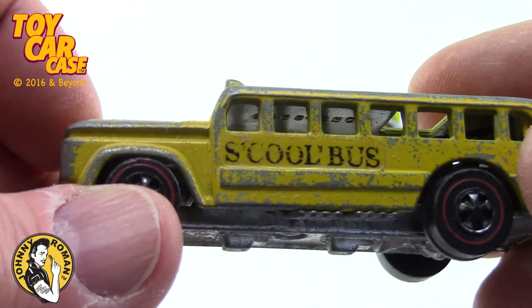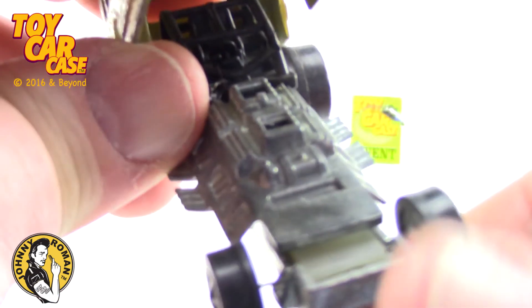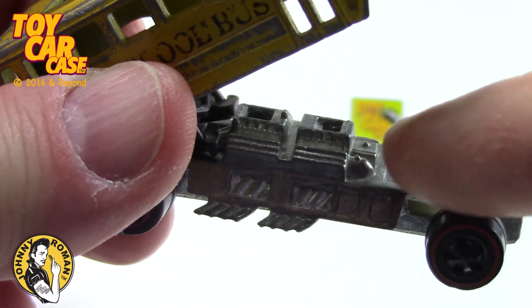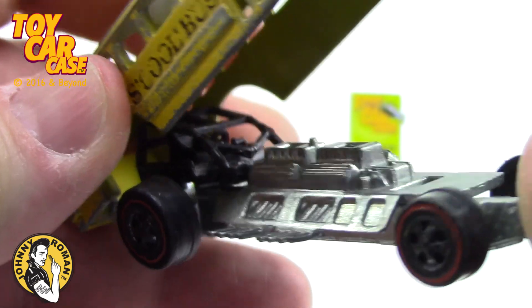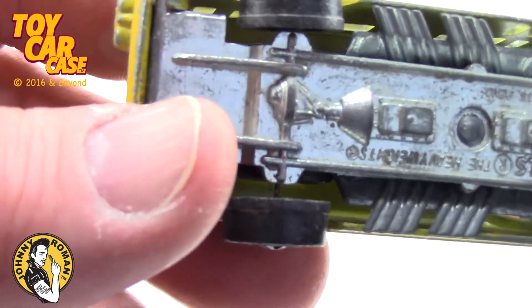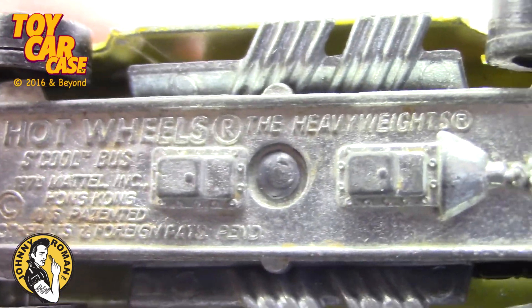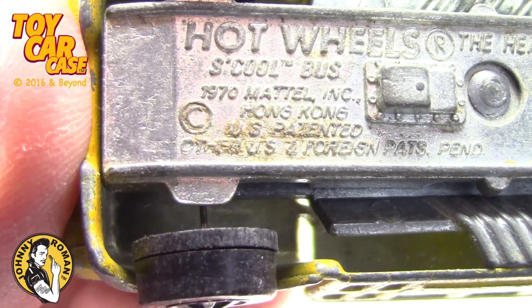The coolest thing about this school bus — it lifts up to show the two killer engines in here. I think there was an intake plastic piece that went across both engines and came out here, so big you could use it as a surfboard. Nice roll cage in there to protect the driver. Tom Daniel knew how to do a design. He always does. Hot Wheels — the heavyweights. School bus. 1979. Made in Hong Kong.